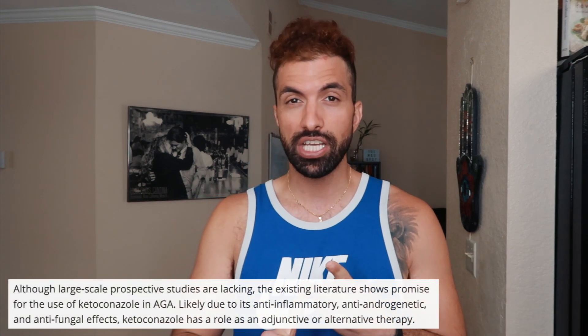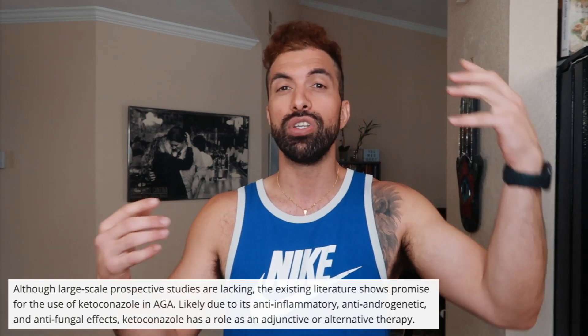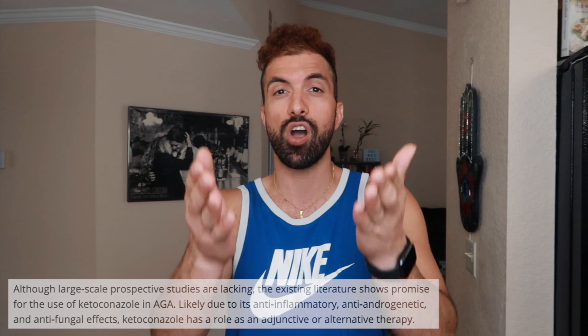So what is ketoconazole? Ketoconazole is an anti-inflammatory antifungal agent that also blocks testosterone synthesis on the scalp, reducing DHT, which is one of the main causes of male pattern baldness in men. DHT causes miniaturization of the hair follicles, meaning the hair follicle gets smaller and smaller until the hair no longer grows. Ketoconazole, minoxidil, and finasteride all help battle DHT and promote a better environment for your hair to grow.